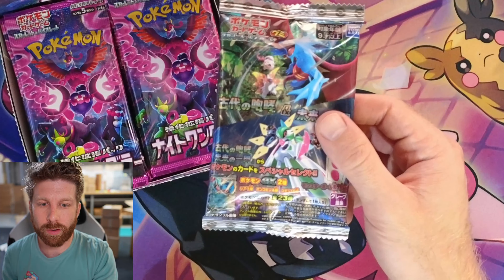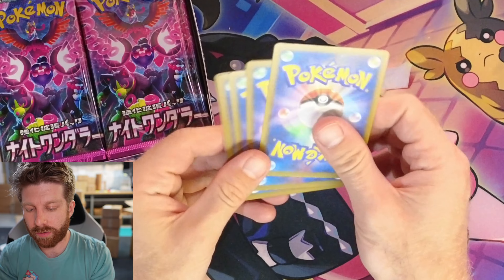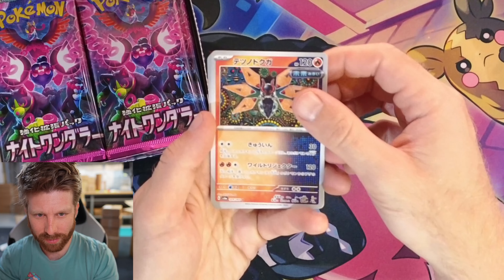As a bonus I'm throwing this in — we're gonna open this as well. I have no idea what it is but my supplier gave it to me and it looks cool. Night Wonder is the Japanese version of what the English set Shrouded Fable will become, and it's probably gonna be pretty cool so let's see what we got.